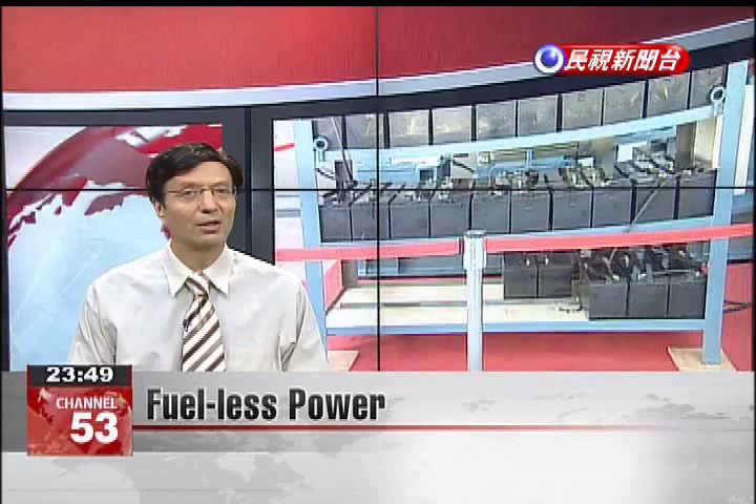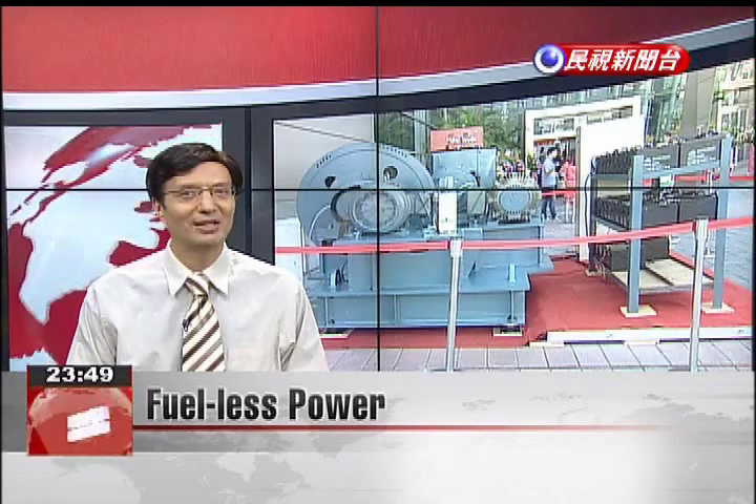As temperatures have risen this week, so has electricity consumption. One company in Taiwan has been developing a solution to keep the power flowing while keeping electricity bills down. The company says it created a power generator that can save nearly a million NT in electricity fees per year.